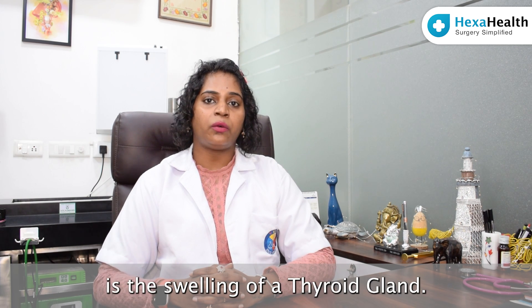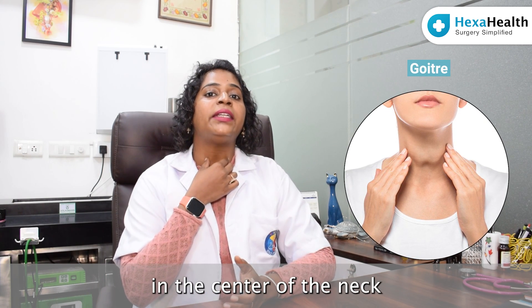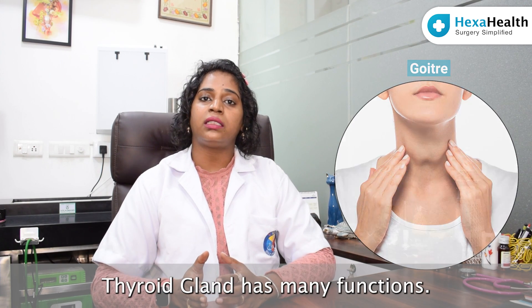So what is Goiter? Goiter is the swelling of the thyroid gland. The thyroid gland is a butterfly-shaped gland which is located in the center of the neck, enveloping our trachea. The thyroid gland has many functions.